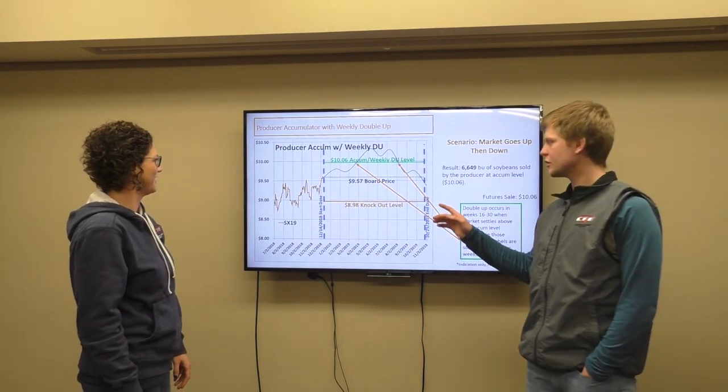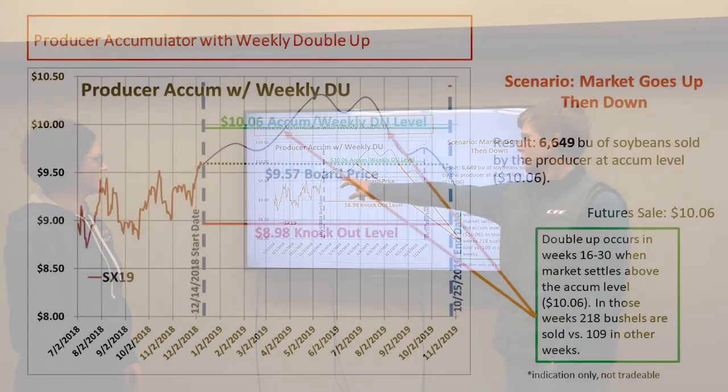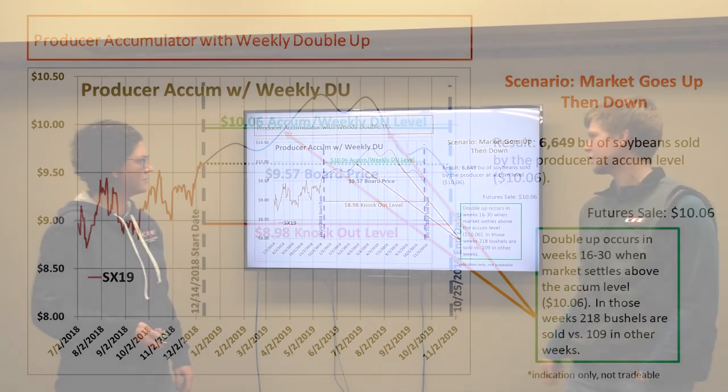In this example, the market goes up and then actually ends up coming back down. So in weeks 1 through 15, we're inside the range and we're pricing 108 bushels a week at 1006. During the span where we're above 1006, we're pricing two times the amount of bushels — roughly 218 bushels per week at 1006. And then when we come back down, we start pricing 108 bushels again. Whenever we're inside the range we're pricing one times the amount of bushels, and whenever we're above 1006 we're pricing two times the amount. So what happens here is we end up at the end date having 6,649 bushels priced at the 1006 futures level.